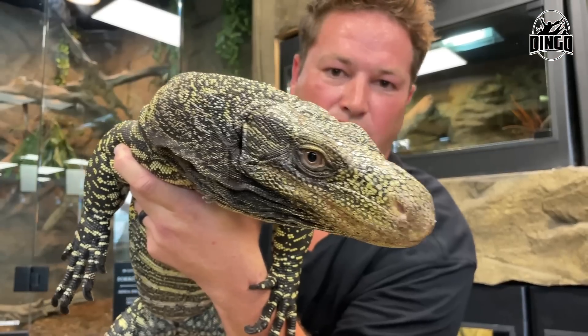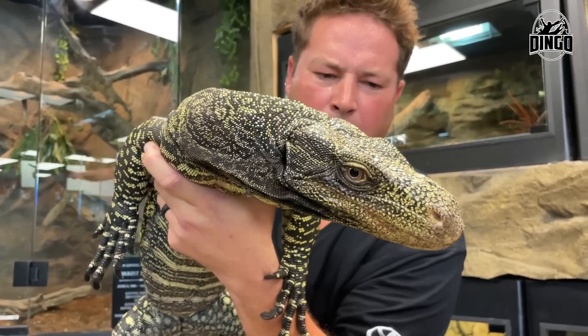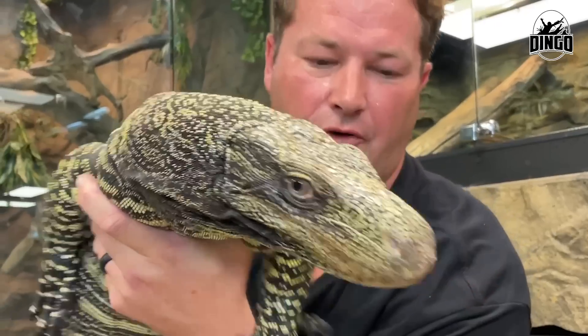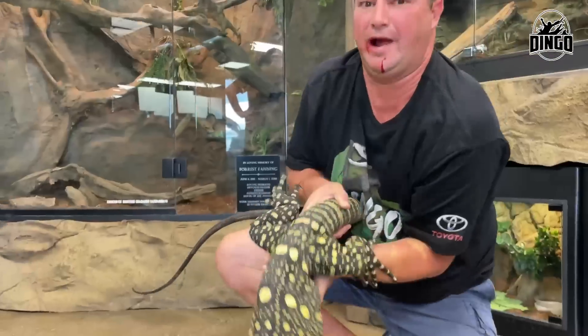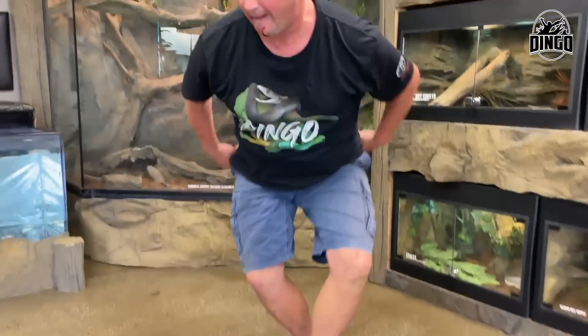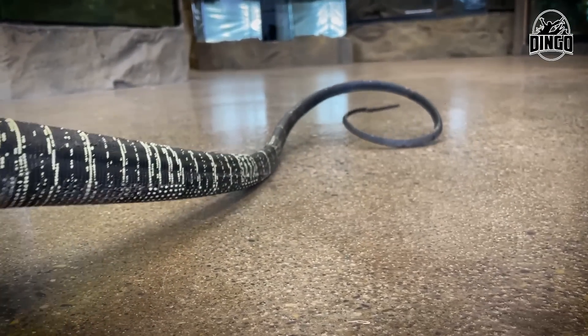They're super smart. They're super beautiful. And these animals have got razor sharp teeth, razor sharp claws, and super long tails that they can whip you with.